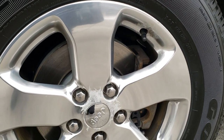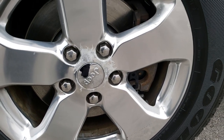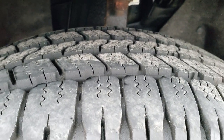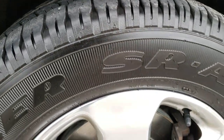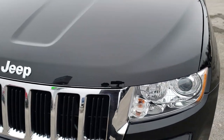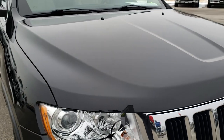Very clean down this side, no dents or dings. Comes with the 18-inch polished aluminum rims. They have Goodyear Wrangler 265-60R18 tires with a lot of tread left — I'd say 70-80% of the tread left on these front tires. Rims are in pretty nice shape, no scuffs or scrapes. Coming across the hood here, pretty nice condition as well.